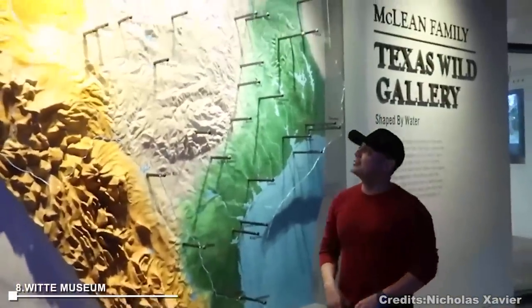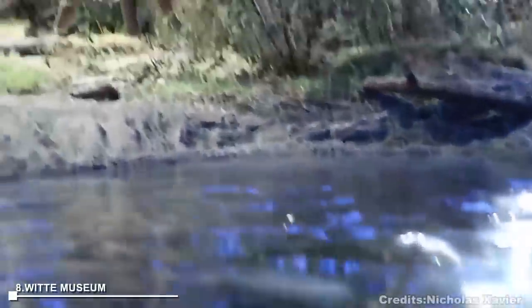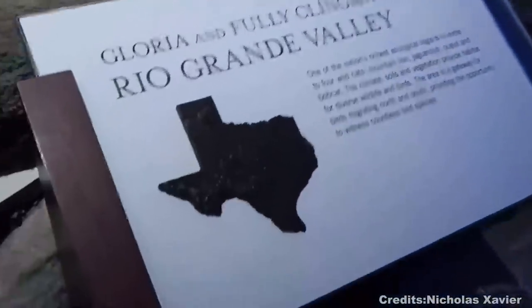At number 8, Witte Museum, located in Brackenridge Park, showcases South Texan history, culture, and natural science. Visitors can enjoy exhibits like dinosaur skeletons, cave drawings, mummies, and some live animals. Activities include digging for fossils, exploring log cabins, and learning to weave material for a basket.